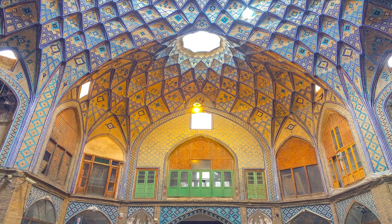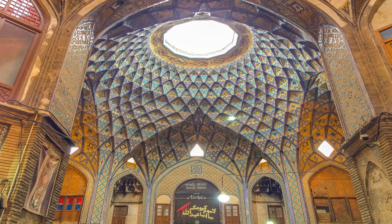Hello everyone, welcome to my channel. On this episode I'm going to introduce to you an ancient bazaar known as Amin al-Dawleh, which is located on Baba Afzal Street in Kashan city.